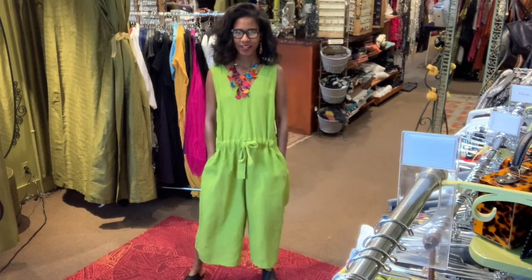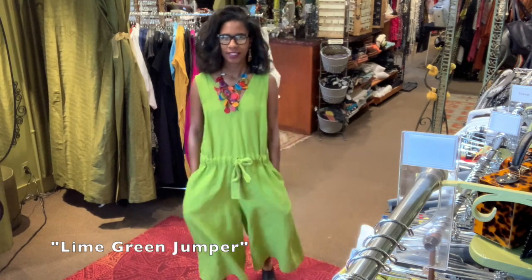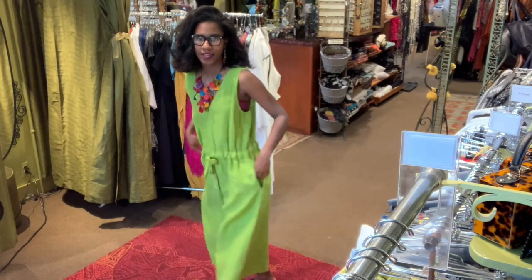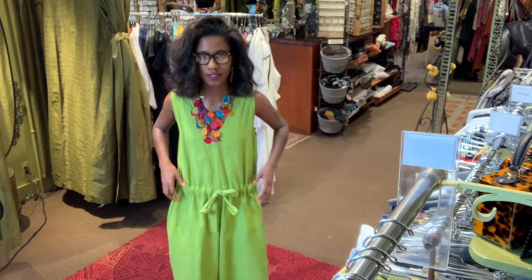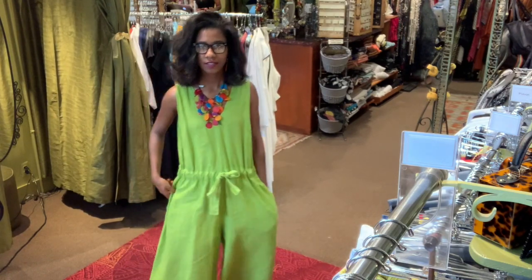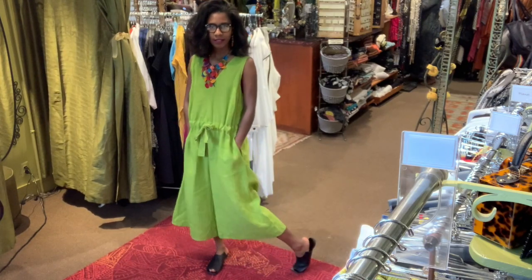I am wearing this jumpsuit from Banana Blue. It is 100% linen and it's so cute. It has this little drawstring here so you can adjust it and make it tighter or looser. It has pockets, of course, and it is mid-calf.